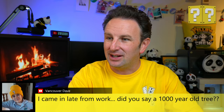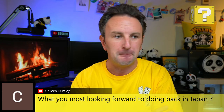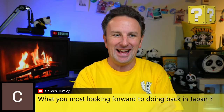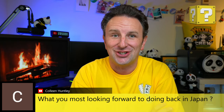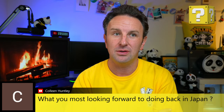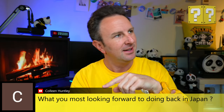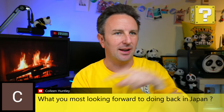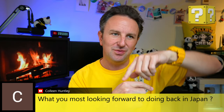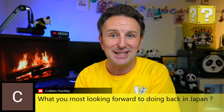On what I most look forward to doing back in Japan: eating — the food is really good. Just generally being there, seeing the sites, seeing the attractions. We're going to try to go back to the Hakone region again this year, near Mount Fuji, where you take a cable car and there's a boat. Also looking forward to going in some hot springs. Really just everything about Japan, frankly.